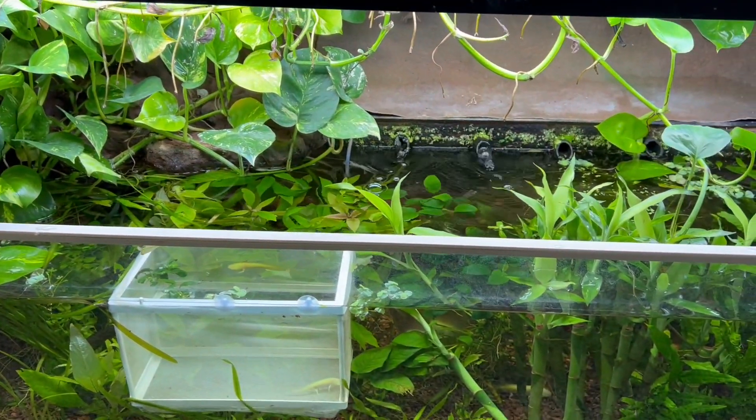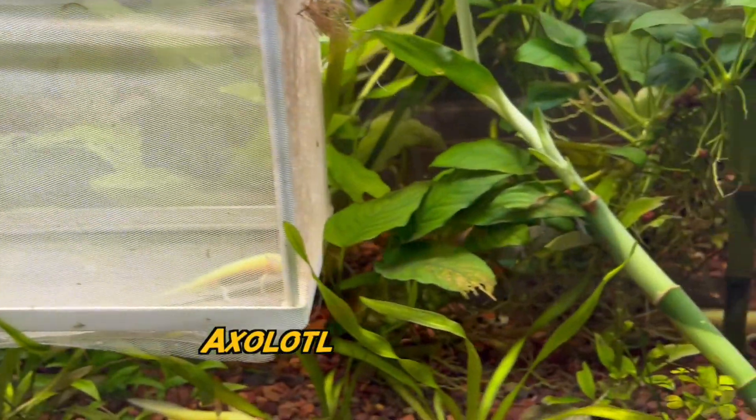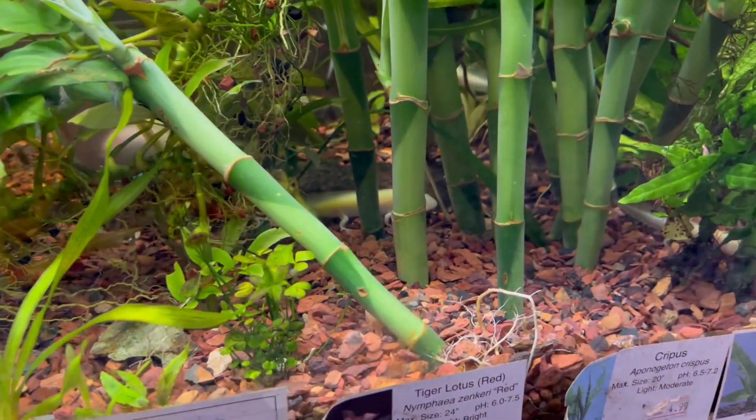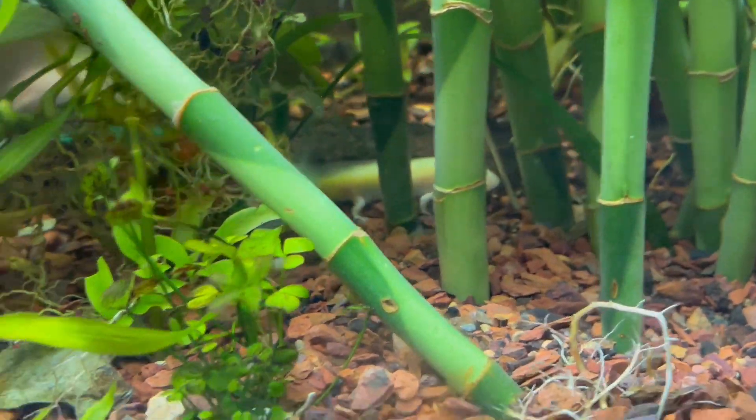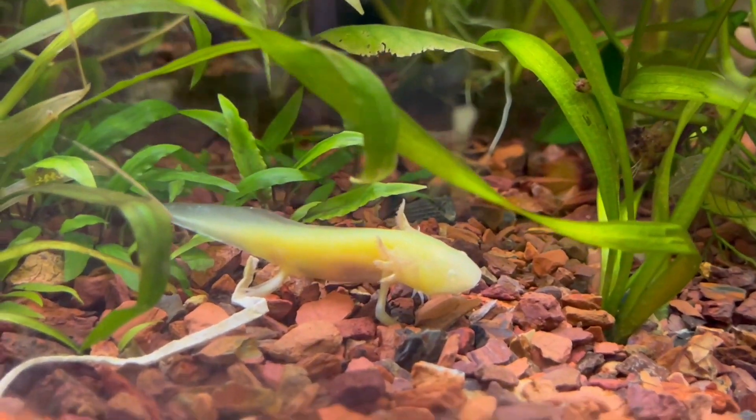I'm getting some ideas and inspiration for my tanks at home. Wait, wait, wait — guys, do you see those? Take a look at them — little baby axolotls! Oh, those are cute. I kind of really want to get one. Look at that little small guy right there. Let's take a little closer look — oh, look at him, or her. It's gorgeous, whatever it is.